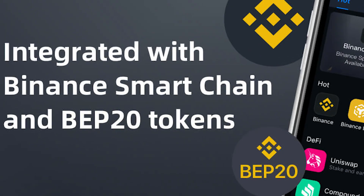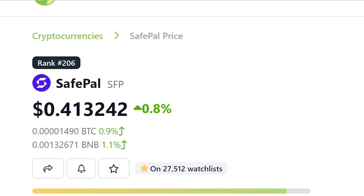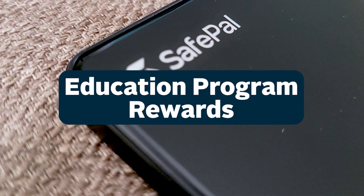SafePal also has a native BEP20 token, SFP, which can be used to purchase SafePal products at a discount, converted to gas across chains in the app, and reward token holders through education programs.